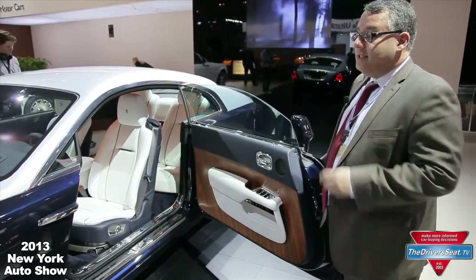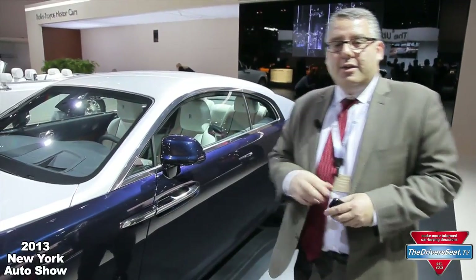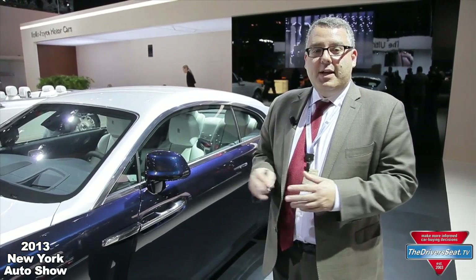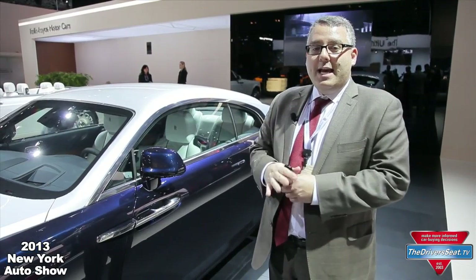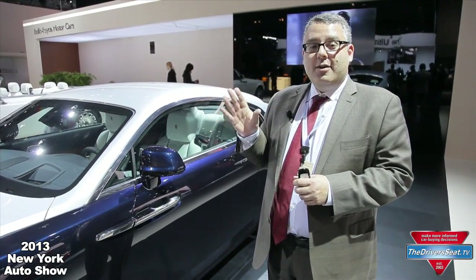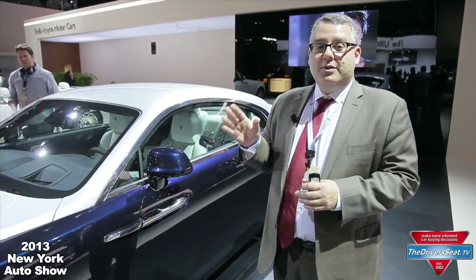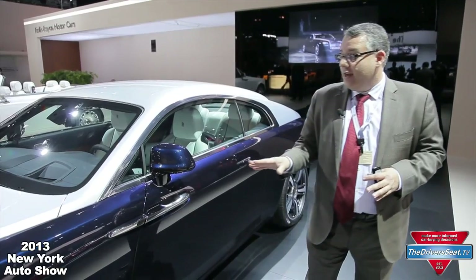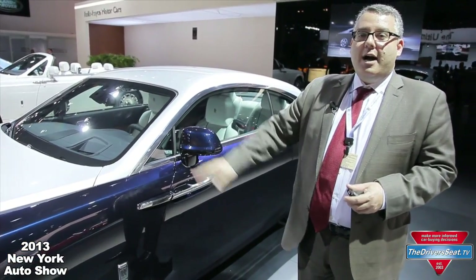What we don't see is that the Wraith is actually launching for the first time in any production automobile satellite-aided transmission. The ZF eight-speed transmission actually talks to the GPS unit in the car so it knows what roads are coming up. If there's a curve coming up, and it knows that for this turn we should be in second gear, the car will actually downshift by itself into second gear so you have full power on exit.